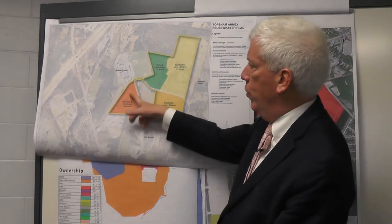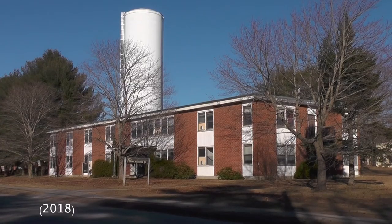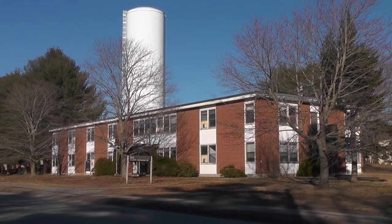Finally, there's a 14-acre site. We expect that soon the balance of that entire parcel will actually be sold and developed.